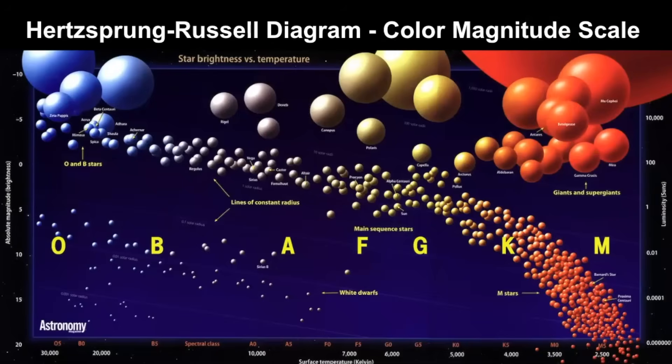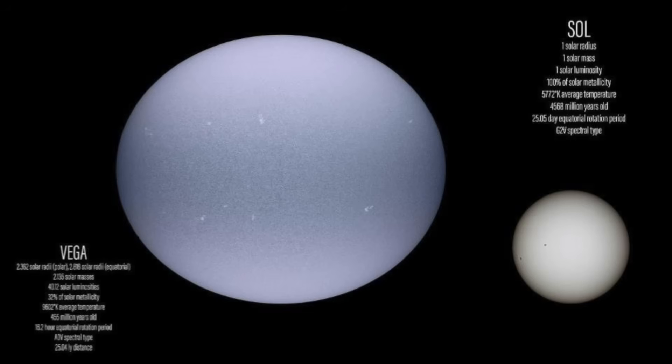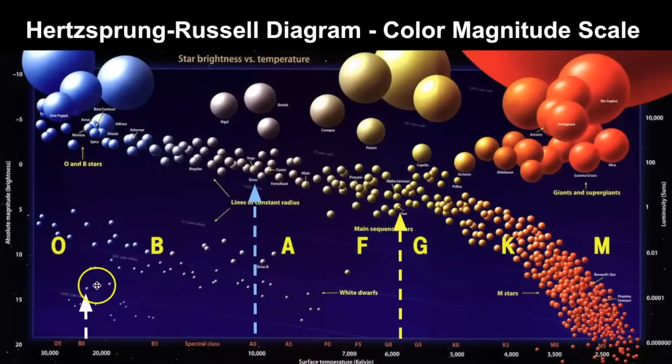Looking at the Hertzsprung-Russell diagram — which classifies stars by brightness, temperature, and color — we can see the stellar classification along the horizontal axis and brightness on the vertical axis. The sun is classified as a G star. Sirius A is located higher up, in the Class A region, close to Vega. Vega and Sirius are very similar in size, though Vega is slightly flattened at the poles from rapid rotation. Sirius B is down in the white dwarf region — dimmer than the sun but much hotter.